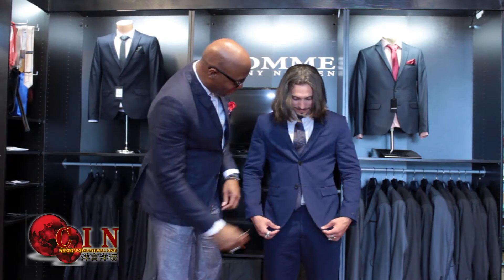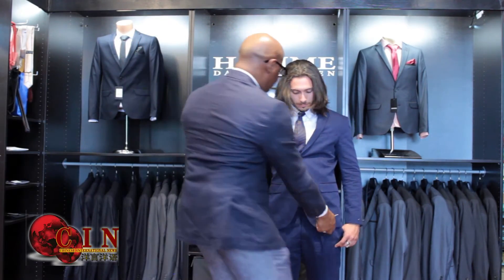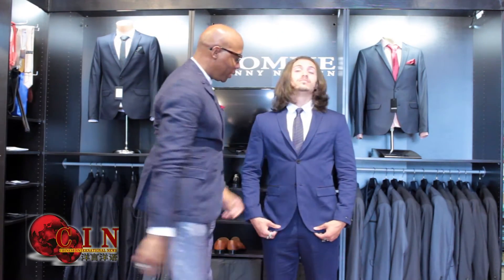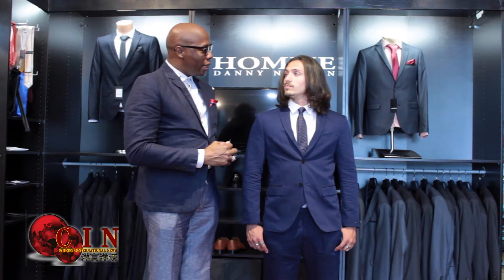So this is pretty much the look that we're going for, especially if you're wearing a suit or a blazer — a very nice fitted look. So let me show you what a more urban look would look like.